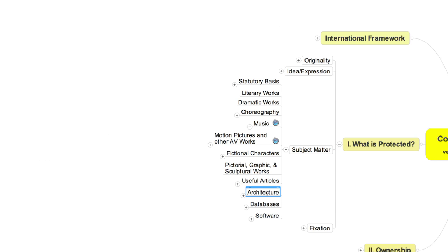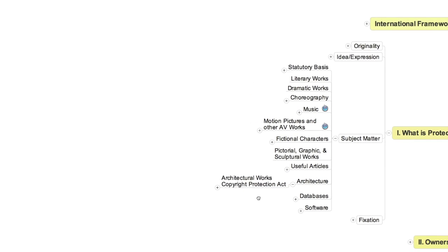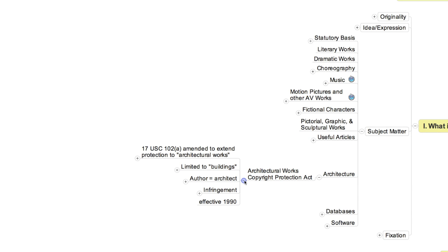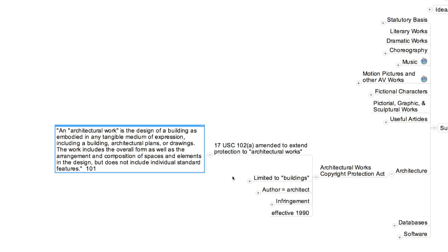When the United States finally joined the Berne Convention, Congress considered whether formally to extend copyright protection to architectural works. It initially decided not to do so, persuaded that protections available for useful articles were adequate. But it commissioned a report from the Copyright Office, which urged that the law be modified. Congress ultimately adopted the Architectural Works Copyright Protection Act, which became effective in 1990. The most important implication of this new statute is that architectural works in the United States no longer have to run the gauntlet of the conceptual separability test. Like all copyrighted works, a piece of architecture must be original to be protectable, but as we've seen, the standard for originality is soft.